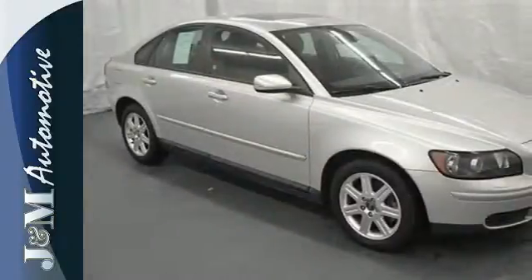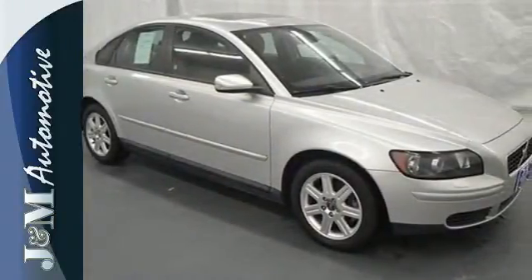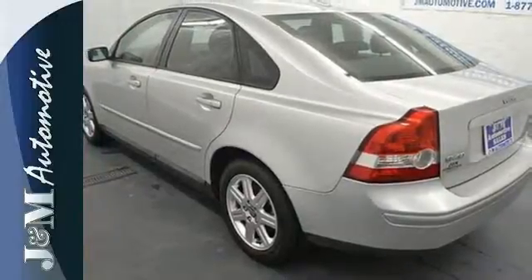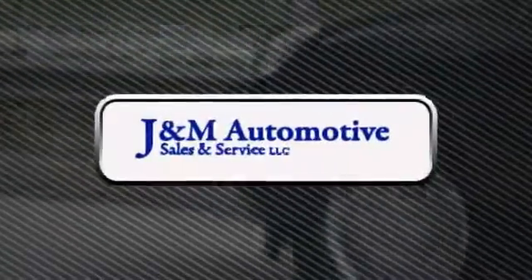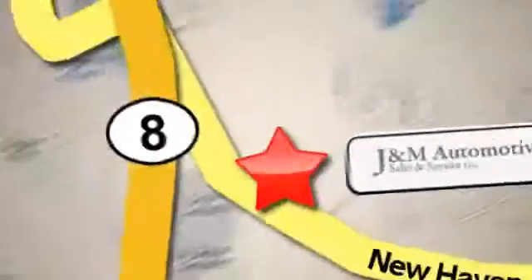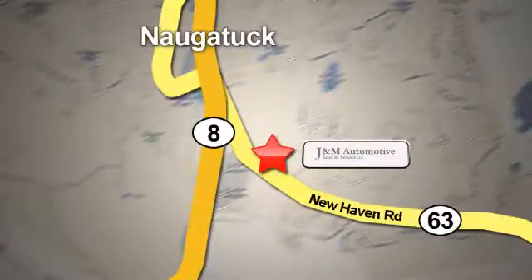S stands for safety, and that's exactly what you'll find in the Volvo S40, the safest car in its class, second to none. You'll see a difference at J&M Auto Sales. Call or stop in today. We are conveniently located at 820 New Haven Road in Naugatuck, Connecticut.